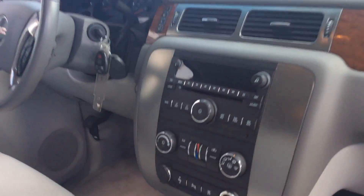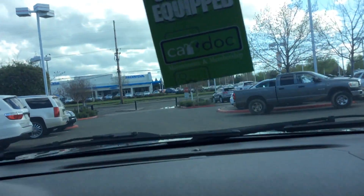Beautiful blue color. Take a look inside — seating for all the passengers. It's got that rare bench seat in the front. If you're looking to fit everybody, this is the vehicle to do it in.